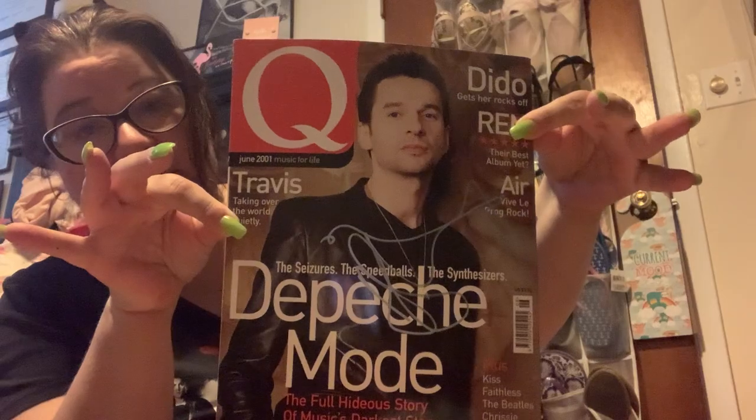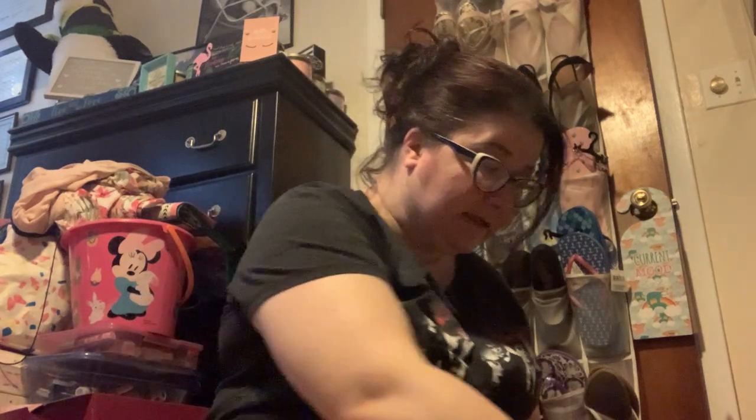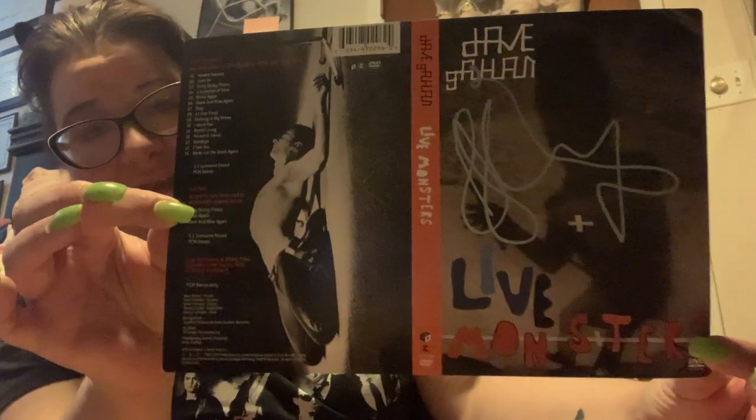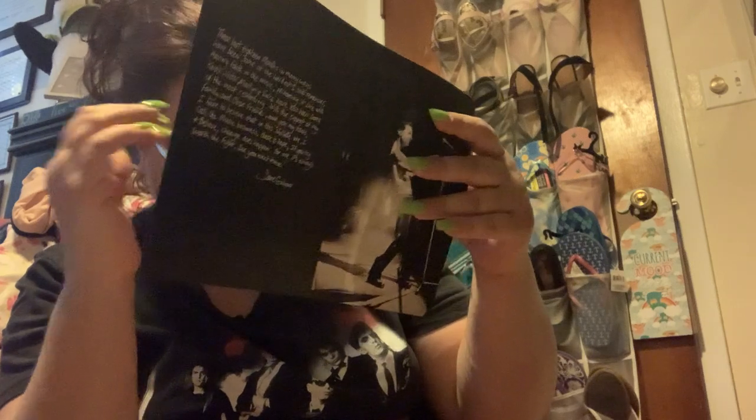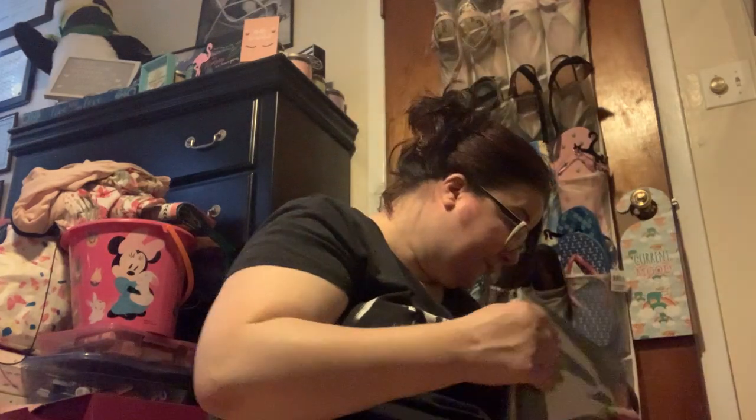He signed a lot — I didn't even remember this was in here. This is Q magazine from England, it's stunning. In here is also a DVD thing — I'm not sure which one he signed. I had him sign the magazine, an 8x10 photo of himself with the band. This magazine is from June 2001, so 20 years ago. I also met the entire band — minus Alan Wilder because he was gone by that time — when they were promoting Playing the Angel.